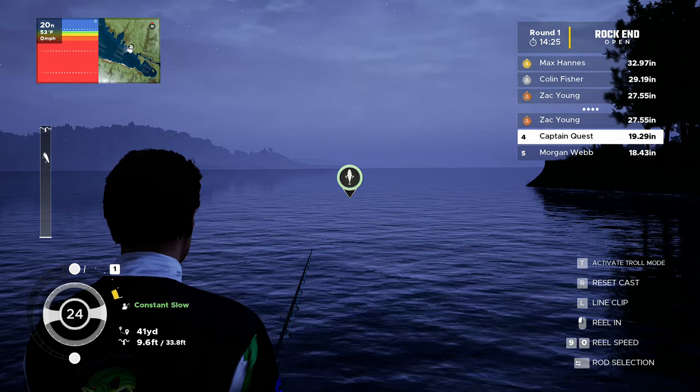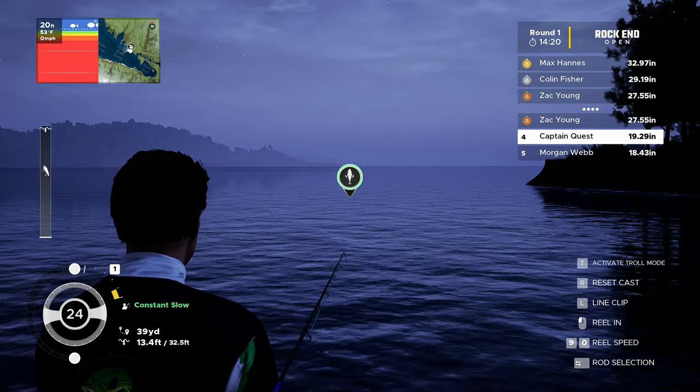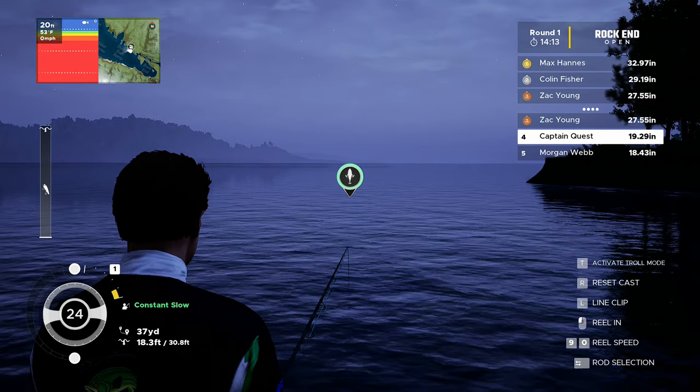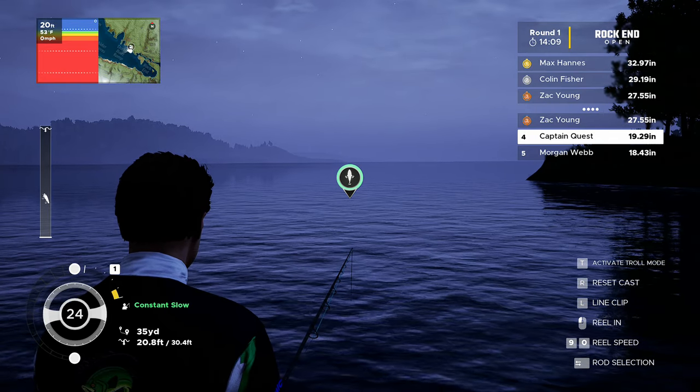I've dropped the speed back to one, then up to three — might even start twitching. I'm getting slightly desperate. Max Hannah is in the lead now on 32 inches. I just don't want the leaders to start ebbing away from us; once you're playing catch-up you really start to worry.